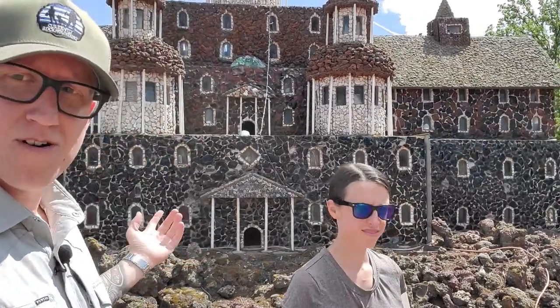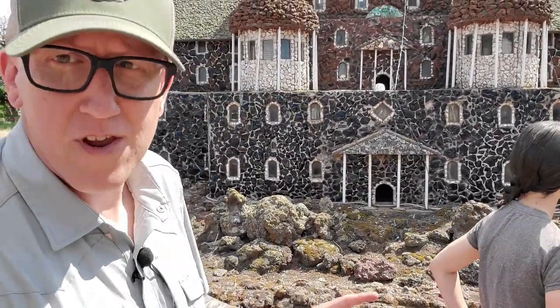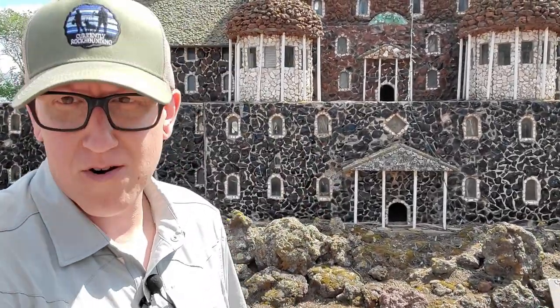Welcome back to the channel everybody. It's something a little different. We are in central Oregon and behind us you can see quite the structure made out of obsidian and some glass. We are at Peterson's Rock Garden.